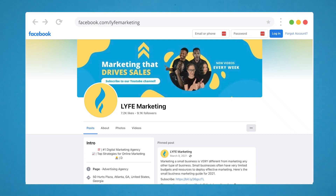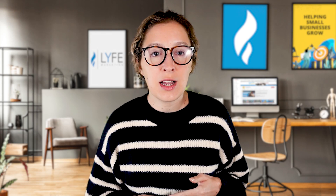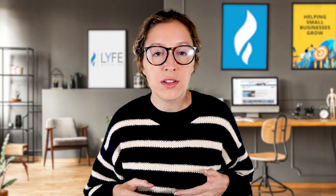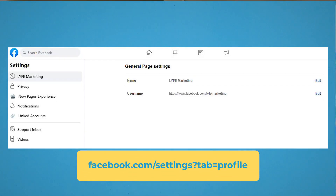Your page name is your display name and your username is what your at-handle says. Your username is also what determines your Facebook page URL. On desktop, look at your profile icon in the top right corner and tap it to ensure that you're acting as your page, not your personal profile.